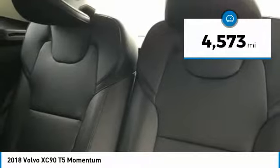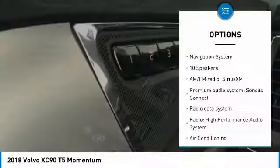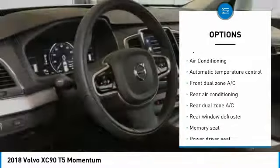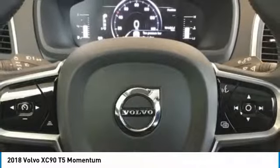This vehicle has less than 5,000 miles. Here are some of this vehicle's great options: power passenger seat, heated seats, traction control, backup camera, power lift gate, navigation system, dual airbags, air conditioning, and power steering.